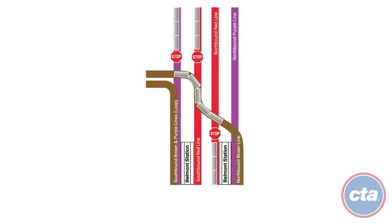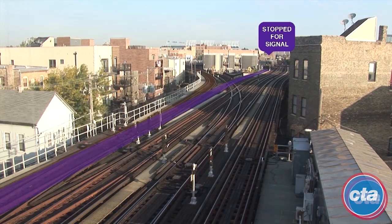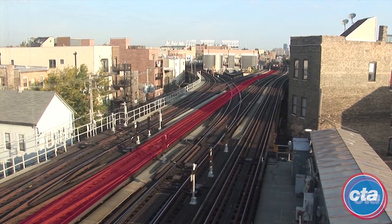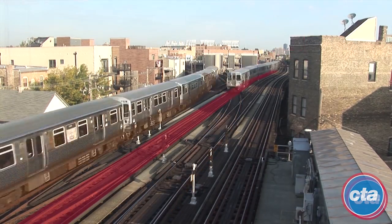"Your attention please. We are standing momentarily waiting for signal clearance. We expect to be moving shortly." Sound familiar? Construction of a new Red-Purple Bypass north of the Belmont Station would eliminate the need for Red, Purple, and Brown Line trains to stop and wait for crossing trains, increasing the speed of all trains traveling through this area. The new bypass would dramatically reduce delays for all three lines that intersect near Belmont and allow CTA to add six to nine additional trains per hour on each track as ridership grows.